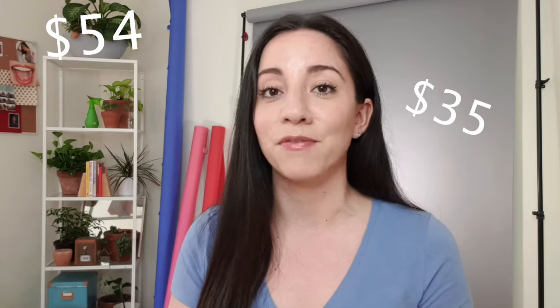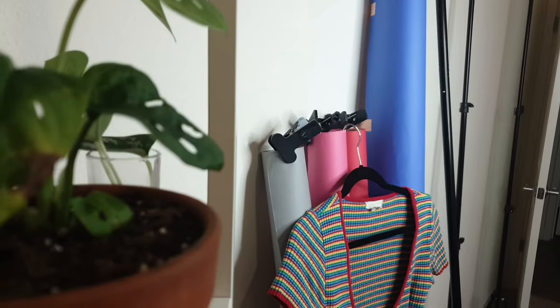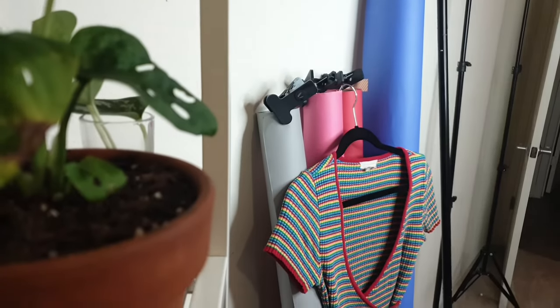These are Savage paper backdrops. I've had these little 53-inch ones for a long time, and recently Savage sent me this 86-inch one. The small ones cost about $35 and the big ones cost about $54. This video is not sponsored, but Savage did gift me the large one. I'd appreciate it if you visit the link in the description so they know people are interested.